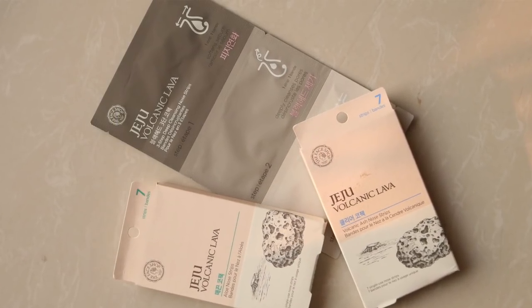Apart from these products, there are also a few nose strips in this range. The first is the volcanic lava nose strip, which basically helps in clearing out blackheads and removing any kind of waste matter and impurities in the pores.